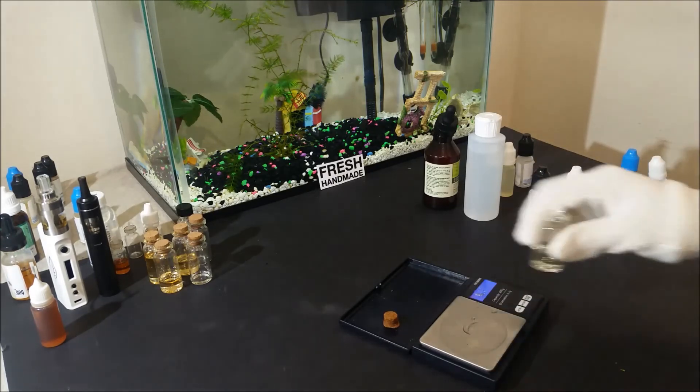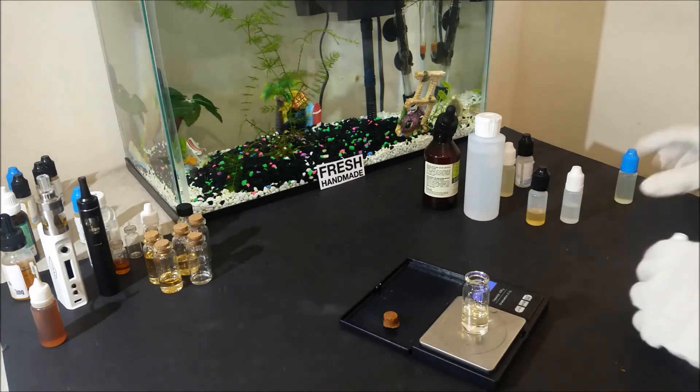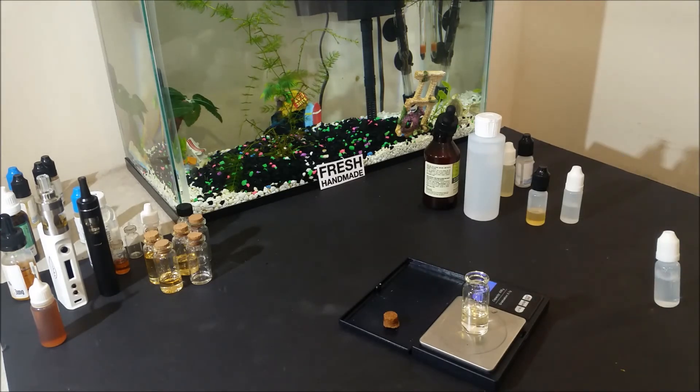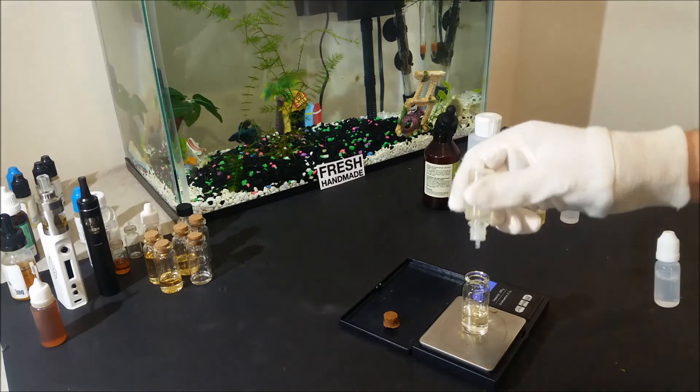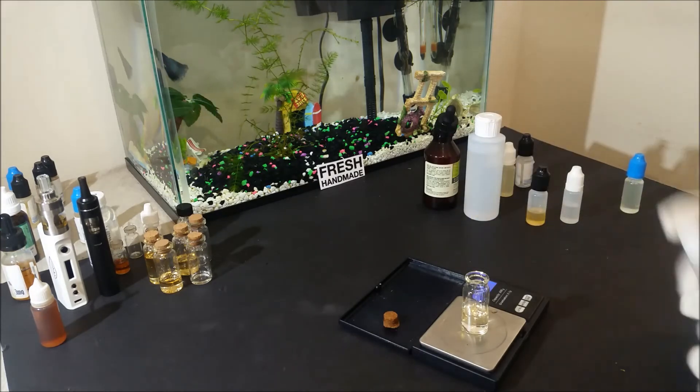The juice will taste much more alive, if I can say that. The only downside is the availability — it is harder to find, as I said before, and pure propane diol might even cost 2 or 3 times the price of regular PG per milliliter.